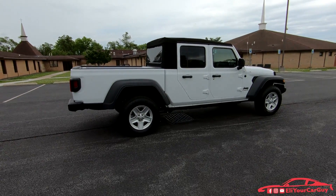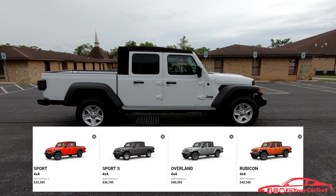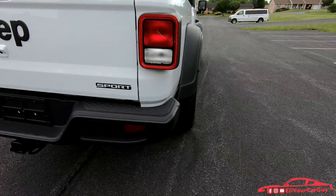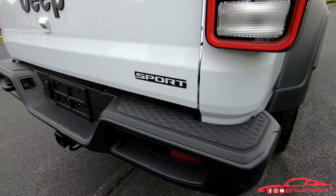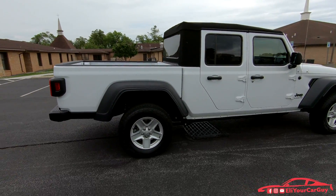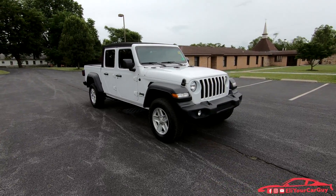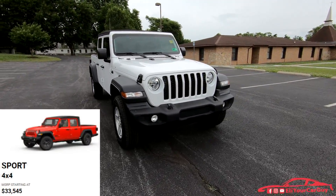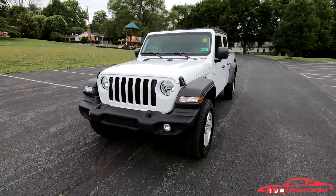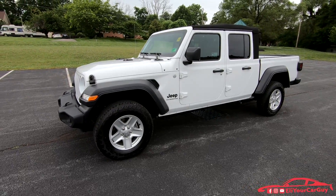There are going to be four packages available with the new Gladiator: the Sport Package, the Sport S Package, the Overland Package, and also the Rubicon. The model we have with us today is the Sport Package, but it does have quite a few options. The base starting price of a 2020 Gladiator Sport Package is $33,545. After options and add-ons, the one we have today comes out at $45,805, so it definitely has a lot of extra equipment.